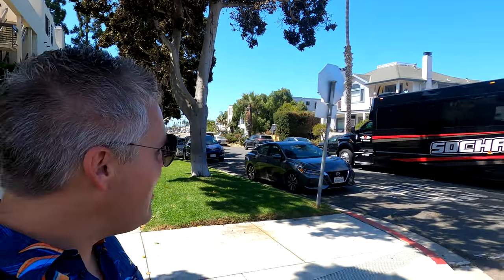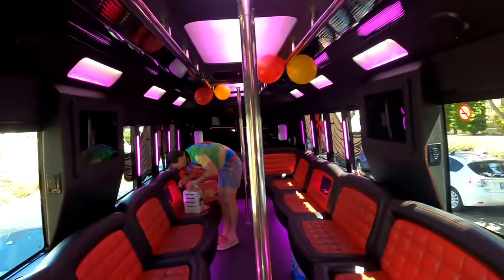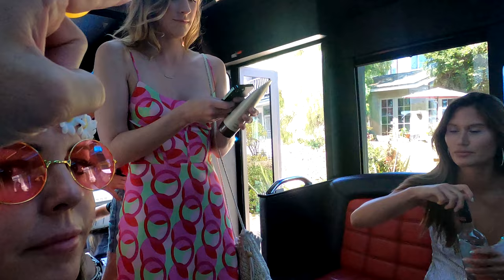That's pretty sure gonna be the bus taking us around to the different breweries. Sounds like some of the people are here but we're waiting on a few others. It's gonna get wild — happy birthday to the birthday girl!